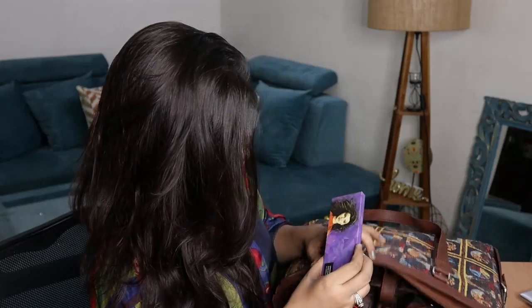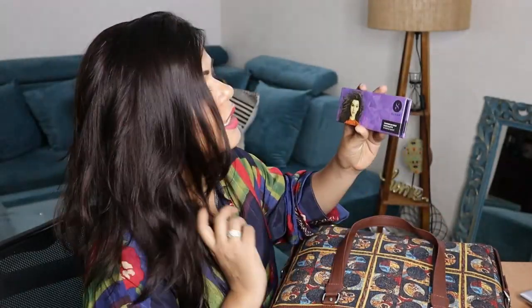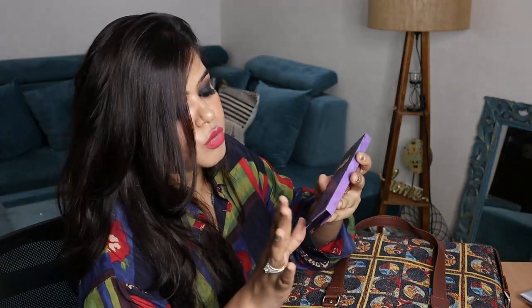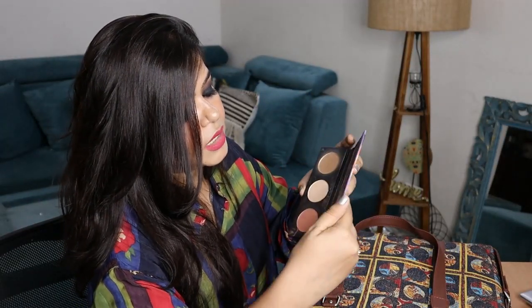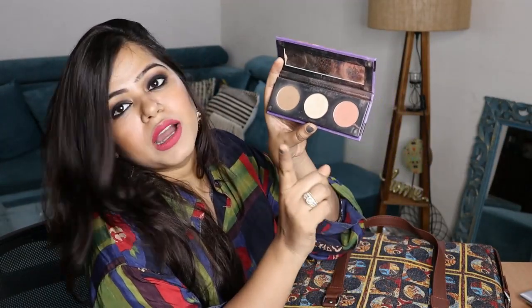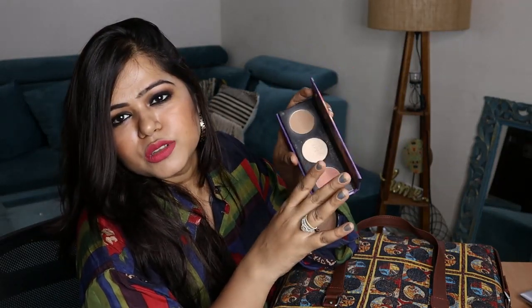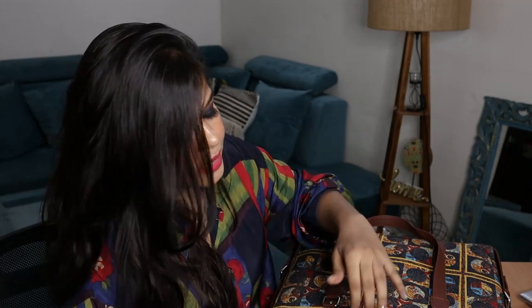The next thing I have — I had put it outside the pouch — is the Sugars contour palette. It has three different items: one blusher, one highlighter, and one contour shade. This is also very handy when you travel — you don't have to take multiple small separate things.